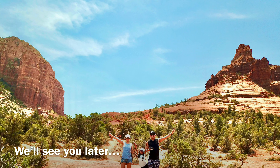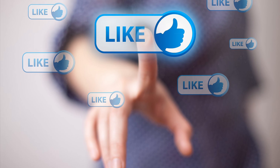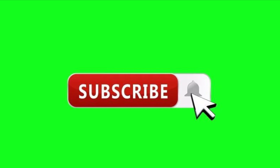Check out our upcoming video for things to do in Sedona, Arizona. Please do us a favor, smash that like button, and subscribe for good luck.